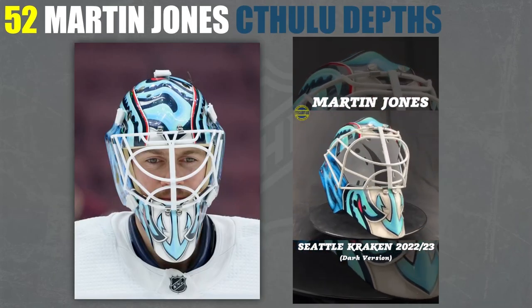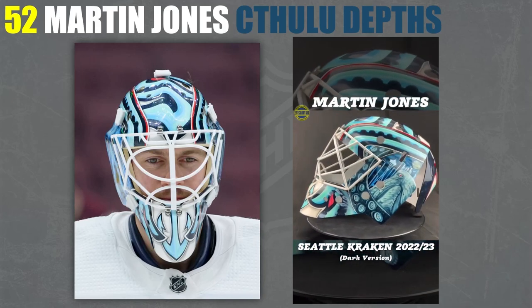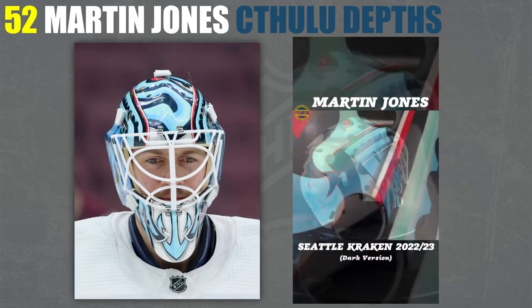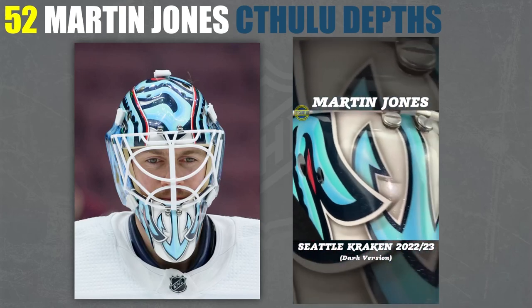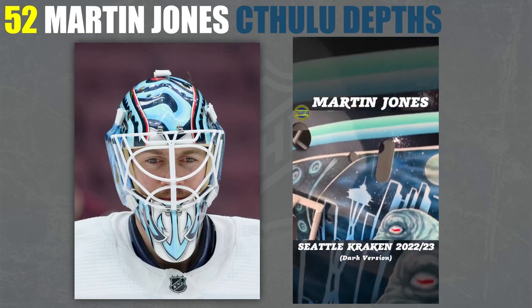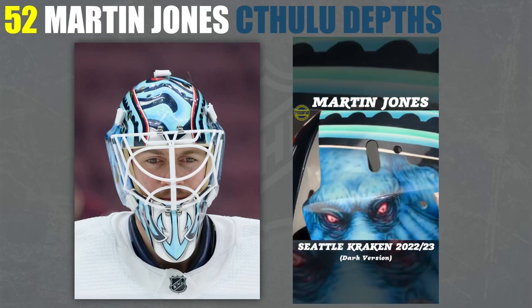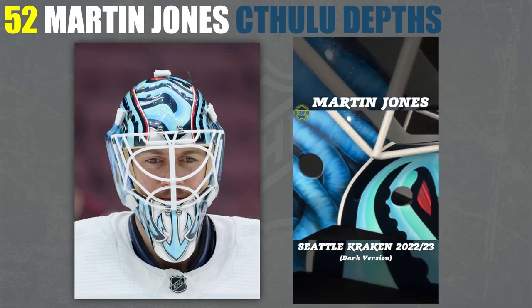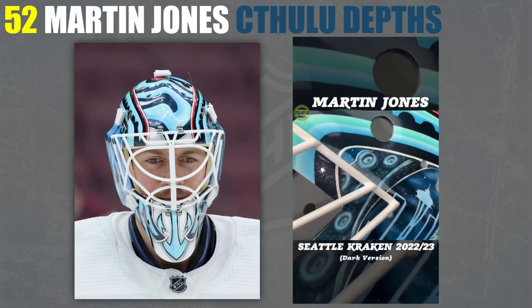52, we've got Martin Jones. This one I couldn't really find good angles for the side, so I put a video on so you can see the sides with the Cthulhu — or really the Kraken. I just keep thinking of what Grubauer changed his mask to and wondering why he changed it, because Kraken masks are so much better when there's actual Kraken on them.